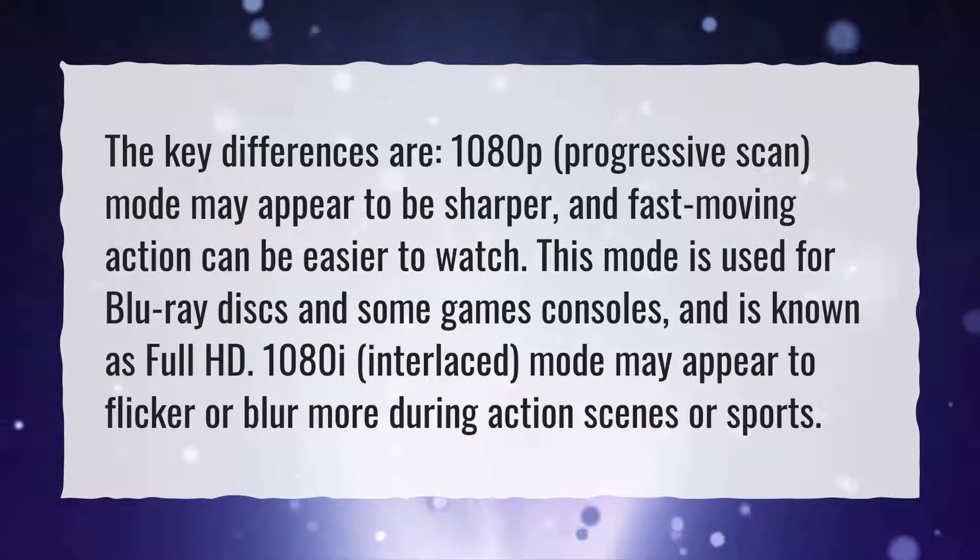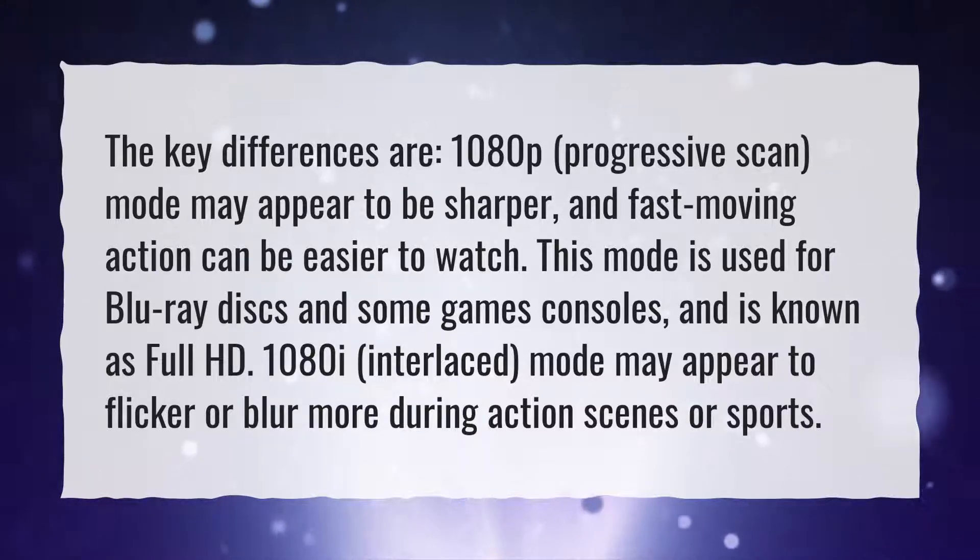1080i interlaced mode may appear to flicker or blur more during action scenes or sports.